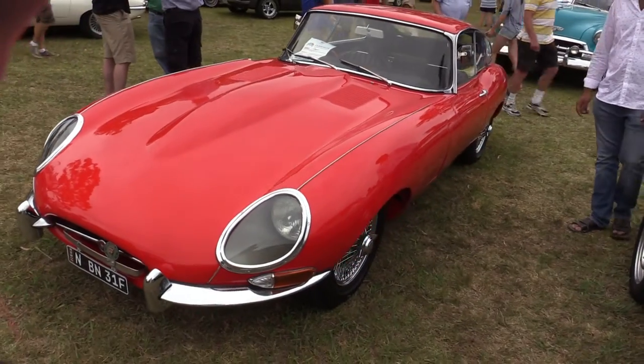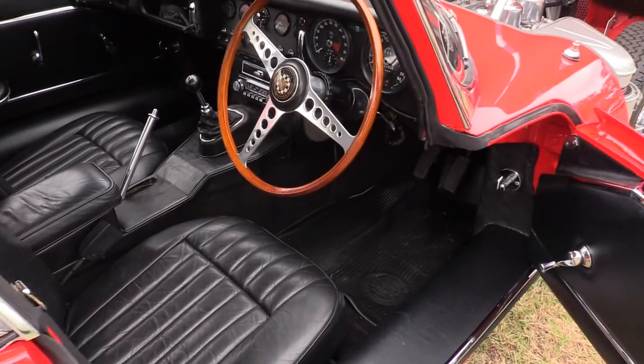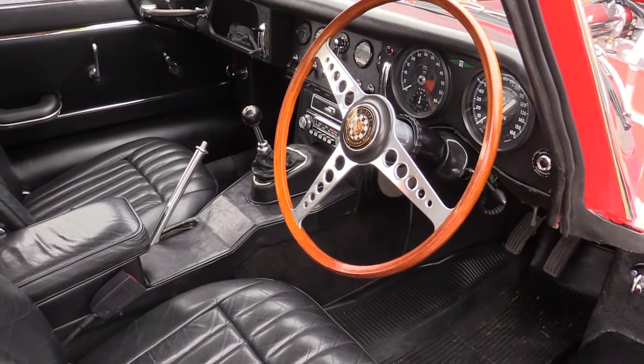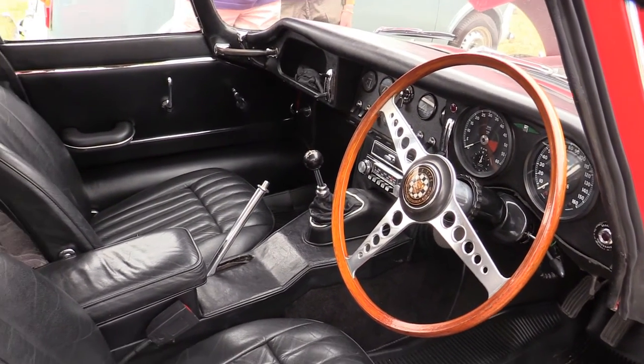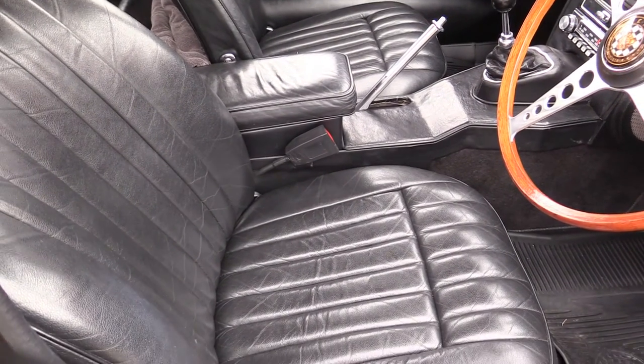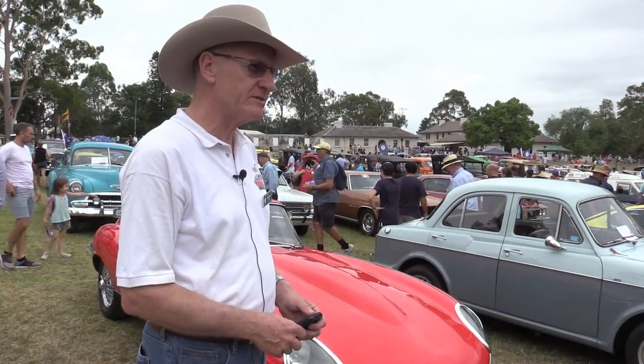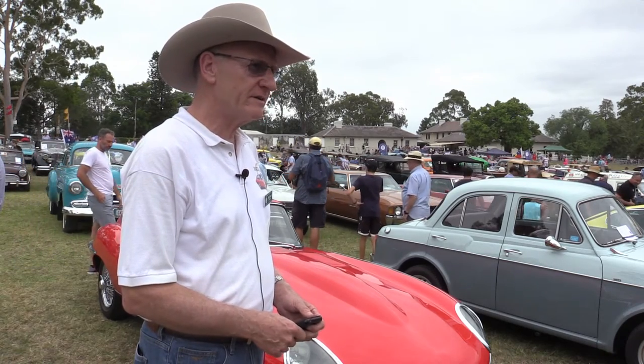I actually discovered the car in Tasmania. It was one of those vehicles in an advertisement. I invited my wife to have a weekend in Tasmania, and en route I explained to her that we were going down to see an E-Type Jag. This was some 12 years ago now.